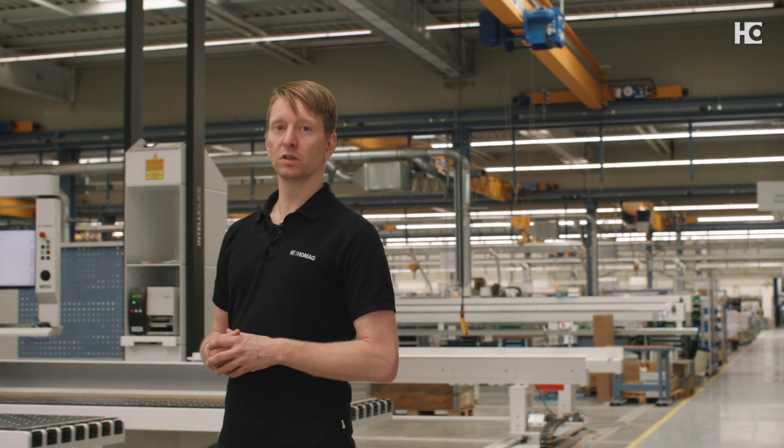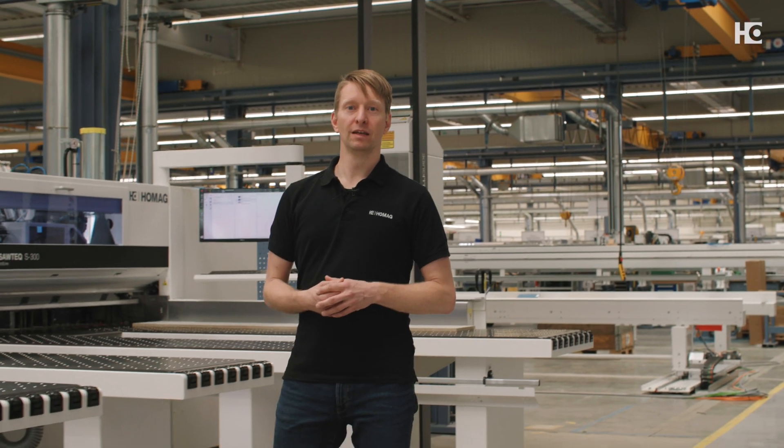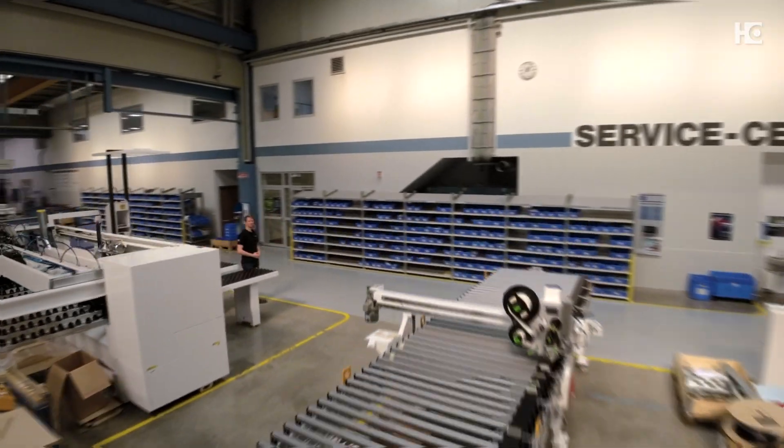I would like to thank you very much for your interest in our new SORTEC S300 and S400 series panel dividing saw. We hope that we have been able to give you comprehensive insights into the performance, efficiency and user-friendliness of our new SORTEC. At HOMAG, we are proud to be able to offer our customers products that combine the highest quality, precision and sustainability, while at the same time meeting the needs of a constantly changing industry. If you have any questions or suggestions about the new SORTEC, please do not hesitate to contact us. We are looking forward to talking to you. Goodbye and see you soon.